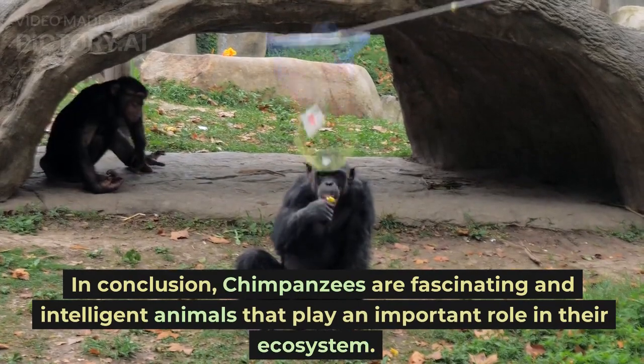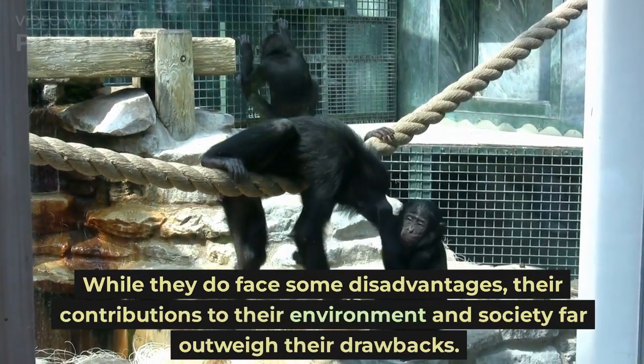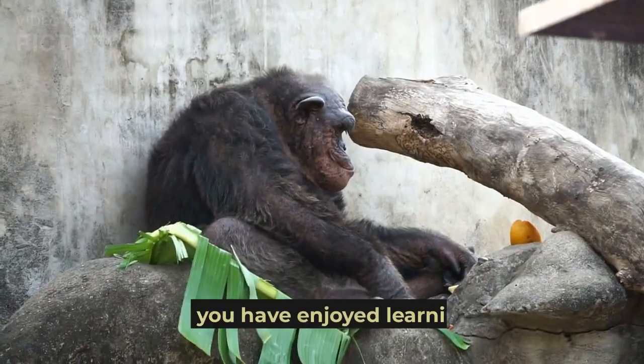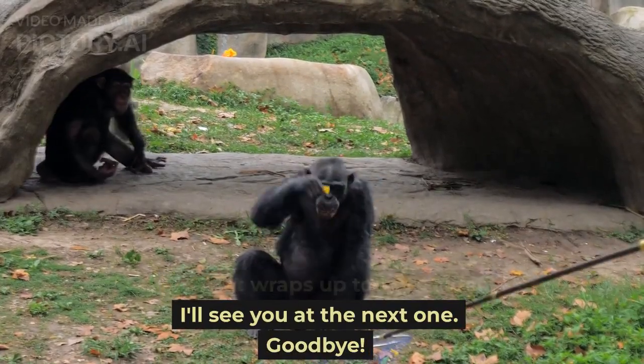In conclusion, chimpanzees are fascinating and intelligent animals that play an important role in their ecosystem. While they do face some disadvantages, their contributions to their environment and society far outweigh their drawbacks. We hope you have enjoyed learning about chimpanzees and their unique features. That wraps up today's video. Goodbye.